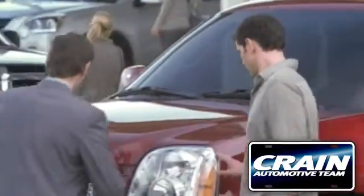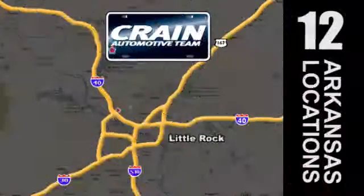Visit us anytime at Craneteam.com. Craneteam's got them.